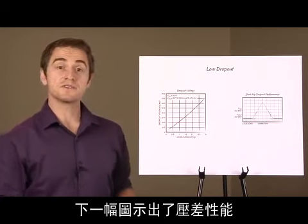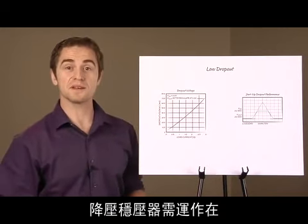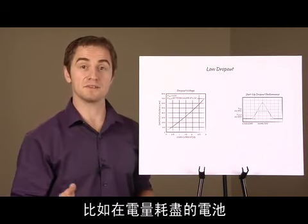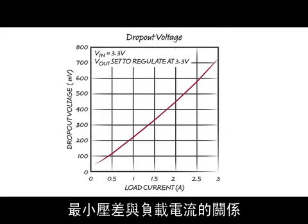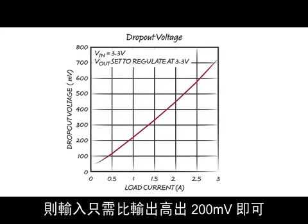The next chart shows dropout performance. In many circuits, it's important for the step-down regulator to operate with a small voltage between VIN and VOUT under conditions such as a depleted battery. On the left is the minimum drop between VIN and VOUT versus load current. For example, if the load current is 1 amp, the input only needs to be 200 millivolts above the output.